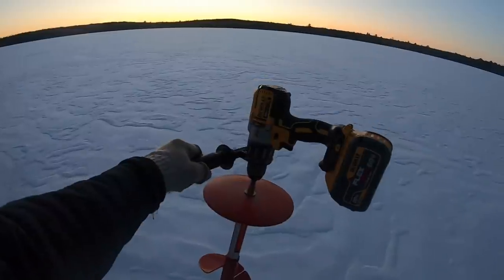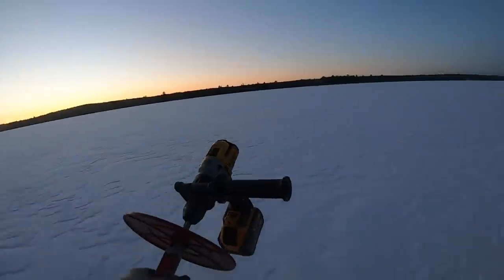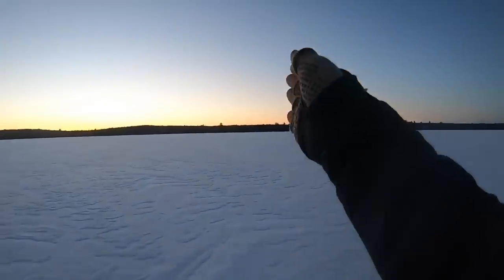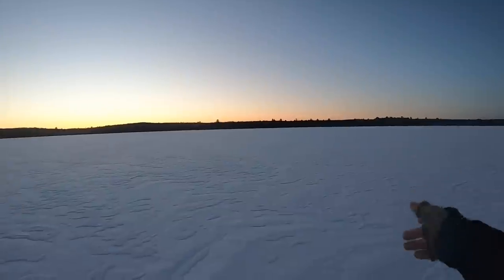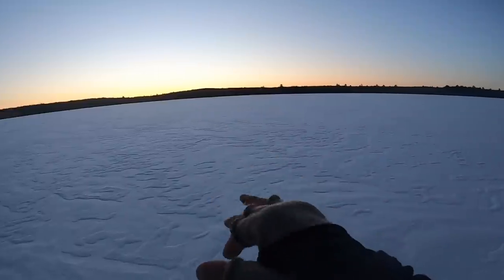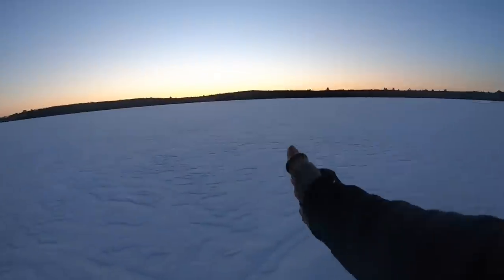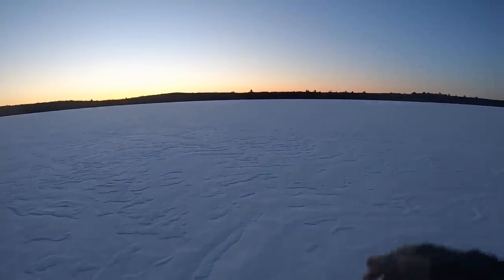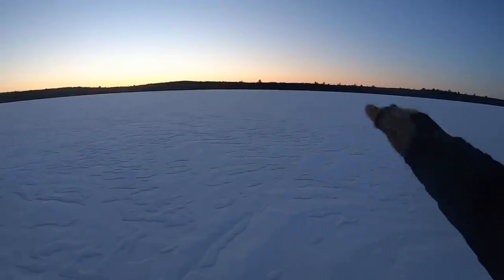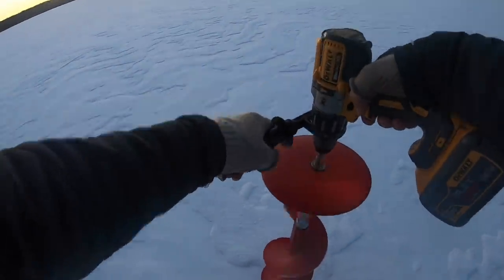That's the research I do before going to a new walleye body of water. Now it's time to punch some holes. This lake has minimal mapping — only 10-foot contours, which don't accurately portray the spot. Most backwoods lakes with no houses have inaccurate maps, so I'll have to drill a lot of holes, grid the area, and check with the flasher to visually map the spot as I go.